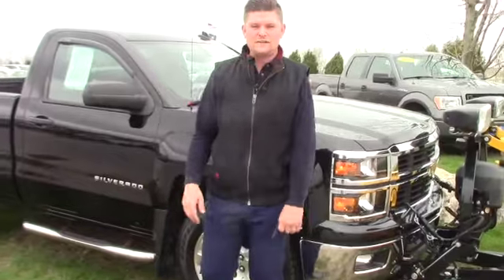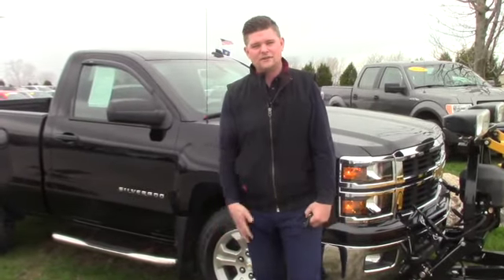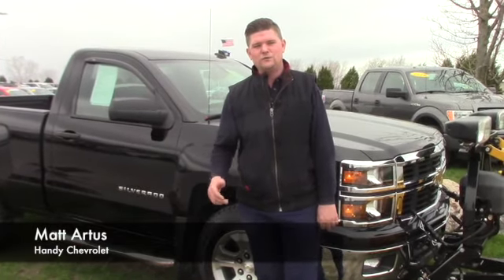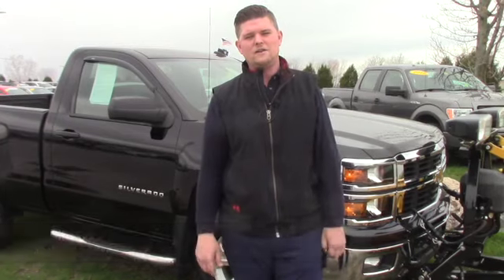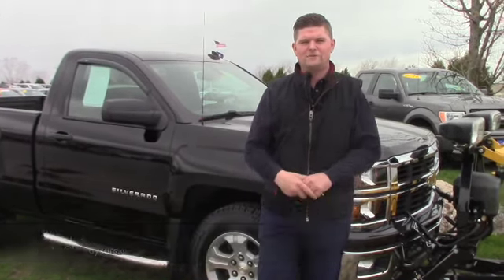Give me a call and let me know what your thoughts are — maybe you'd like to come down and take it for a spin, I would certainly entertain that. My number here at the showroom is 802-528-2124, or you can email me at martists at handycars.com. Thank you so much Bob, I look forward to hearing from you, have a great day.